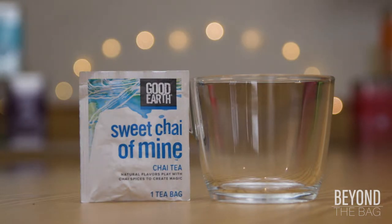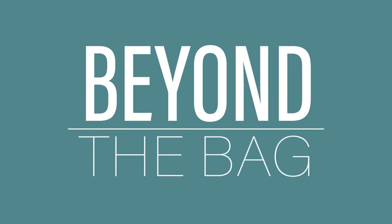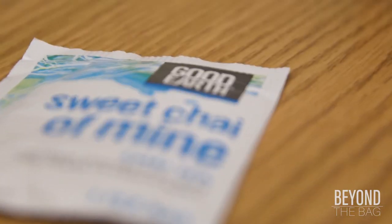Today we are going to be taking a look at Sweet Chai of Mine. The Good Earth Tea Company has given us a well-rounded chai blend.